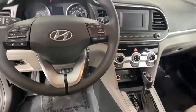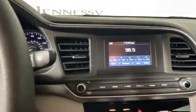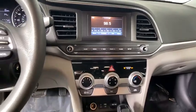Remote keyless entry, tachometer, driver vanity mirror, front bucket seats, tilt steering wheel, front reading lamps, passenger vanity mirror.